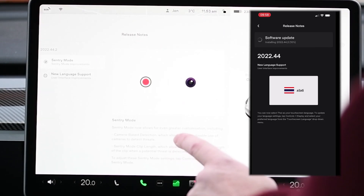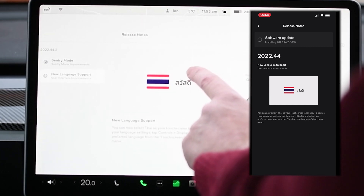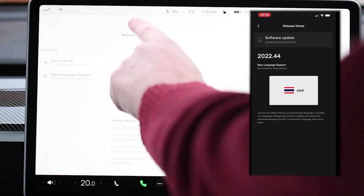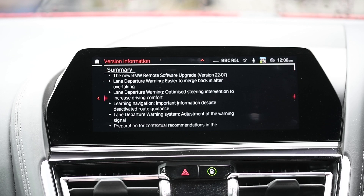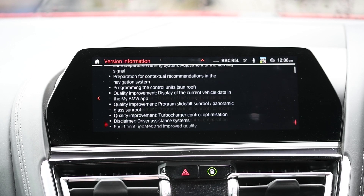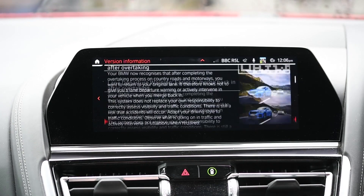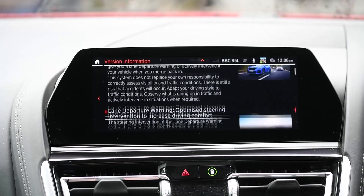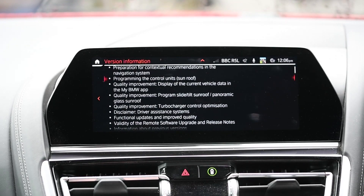The release notes will appear, and interestingly the software release notes on the app differed from the ones available in the car. Just to compare — these are the release notes from the BMW, which seem to be much more comprehensive. That's the one main difference between the two systems: just the amount of information that BMW share compared to Tesla.